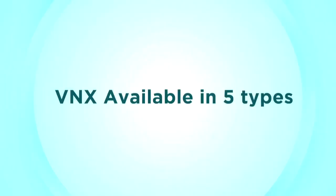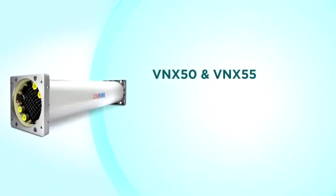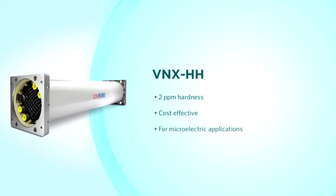Within the VNX product family, modules have been designed for specific industry challenges. VNX-50 and VNX-55 modules are used widely in all industries where further polishing of RO permeate water is needed and high volume water production is required. VNX-HH modules are used for RO polishing with up to 2 ppm of feedwater hardness, in many cases the perfect fit for single pass RO polishing. VNX-E modules are used for continuous 17 to 18 megaohm performance and up to 99% recovery, initially designed for demanding microelectronics polishing loops, but also meeting more stringent requirements in power generation.